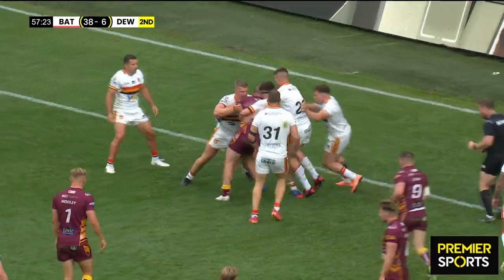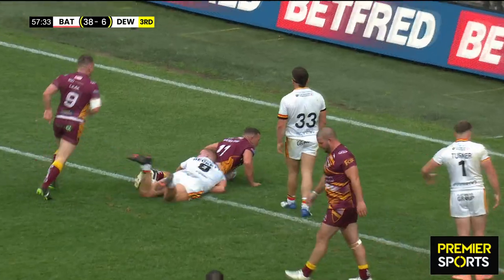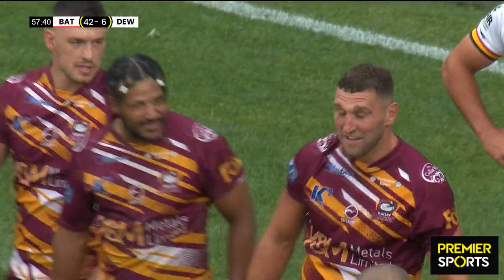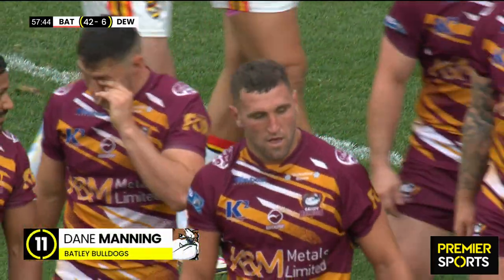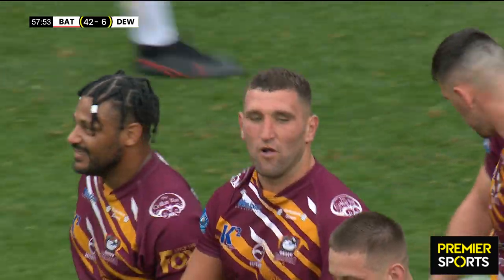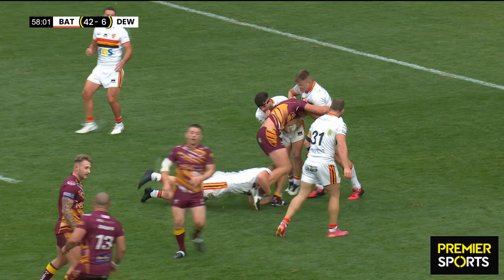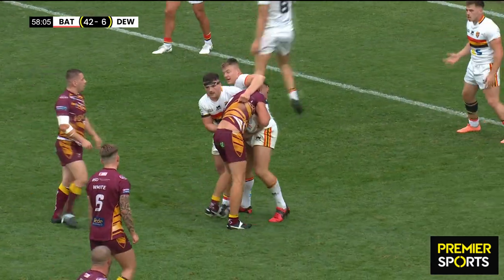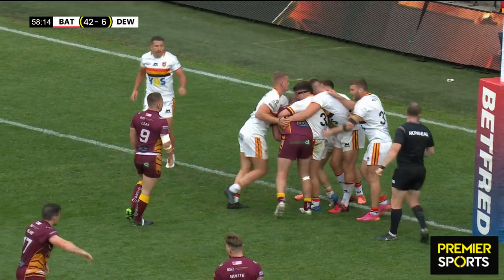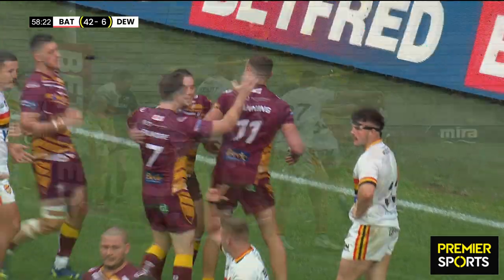Here goes Brown at full charge — the big man. It's taking five defenders to stop him. There must be space on the edges. He plays the ball — little short pass — there's space in the middle of the field, and the pass from Leake to Manning is right on the money. It comes off the kick play from Luke Hooley — a marvellous 40-20 — that puts Batley in great field position. Dane Manning, the Batley stalwart who's been at this club for a number of years, does enough to crash over the line. It's Batley 42, Dewsbury 6.